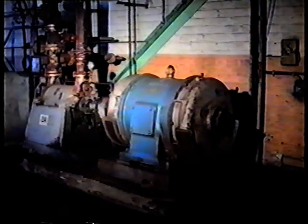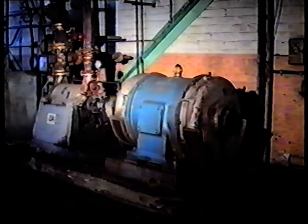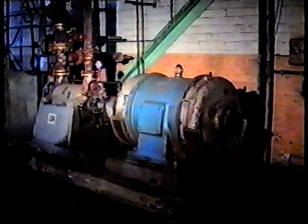The pure water is pumped into the boiler by the boiler feed pump. On its way to the boiler it passes through feed heaters and an economiser where its temperature is raised to 220 degrees. Raising the temperature of the water in this way increases the efficiency of the boiler.